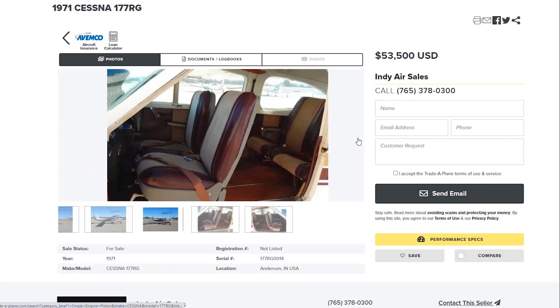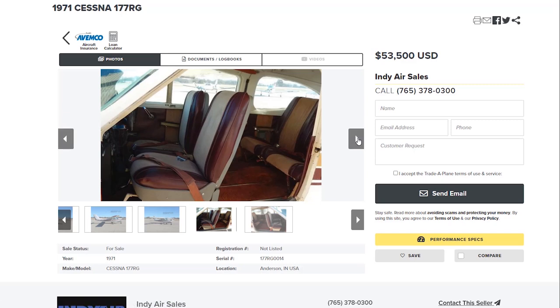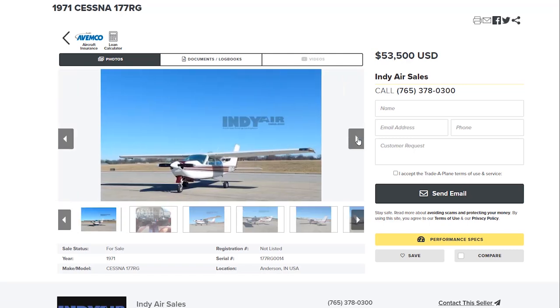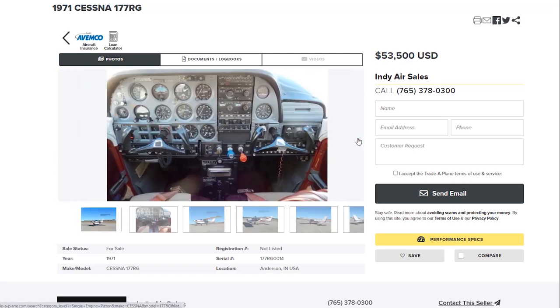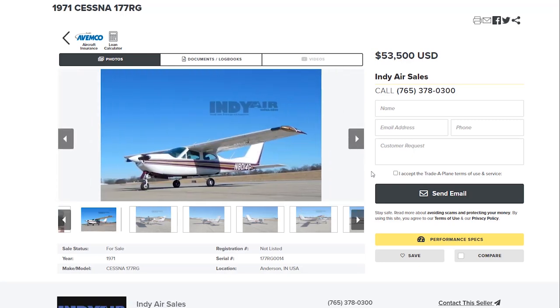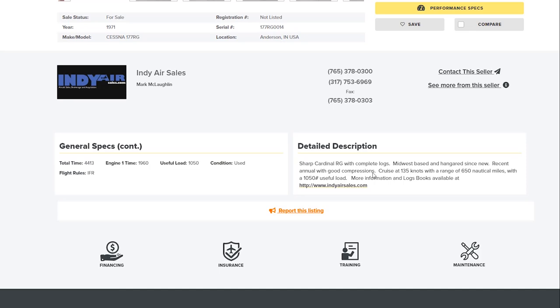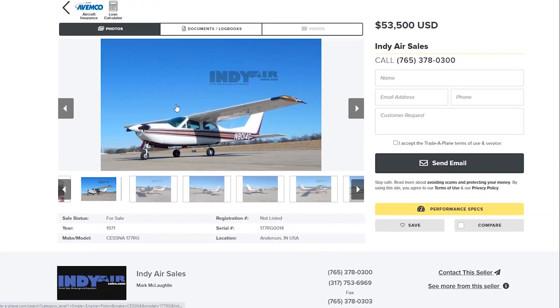It has the same interior as mine — the old interior — but it looks really clean. There's nothing ragged about it. And if you look at the panel, it's solid. It's old, but it's definitely solid. You can buy this for $53,500, and hopefully you'll have some more life in the engine, and you can upgrade the interior as you go. At the end of the day, you're certainly going to be able to get all your money out of it if you decide to sell it. And if you don't, you're going to have one really nice Cardinal.